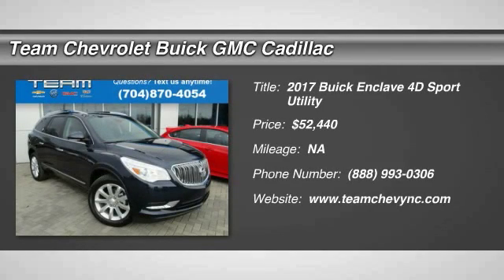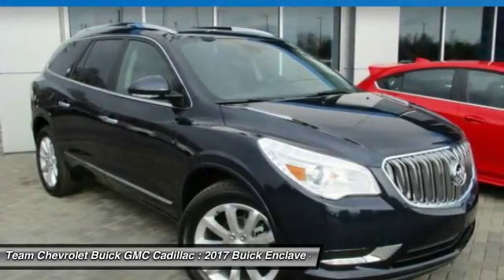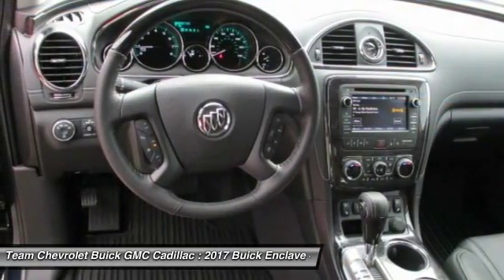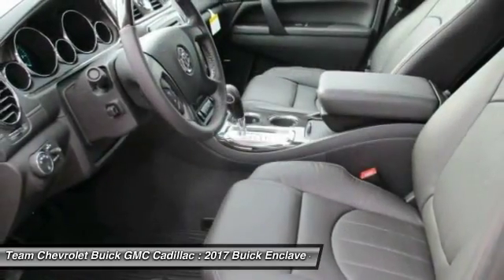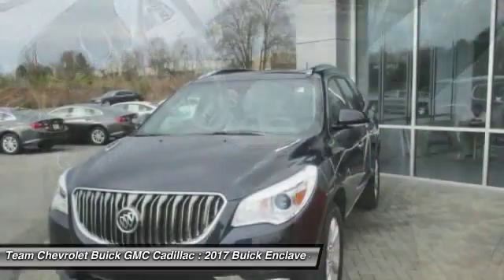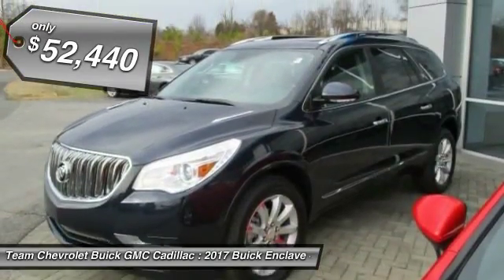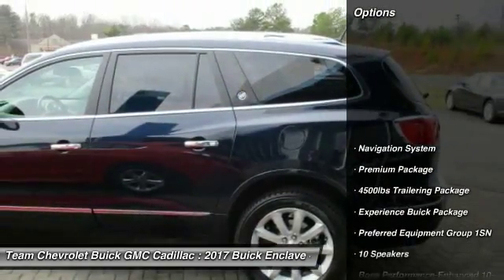2017 Enclave. The Enclave offers three rows of seats, standard, with seating for up to eight passengers. Not only is it roomy and stylish, but Buick really did its homework on this vehicle. They did not cut any corners and it is priced below $55,000. Here are some of this vehicle's great options.